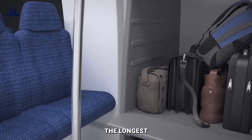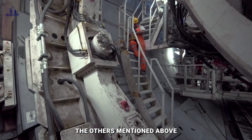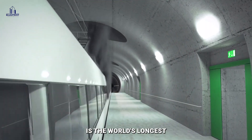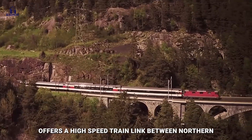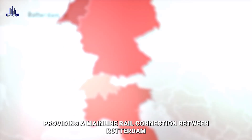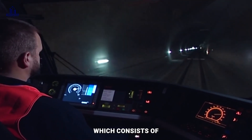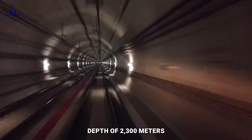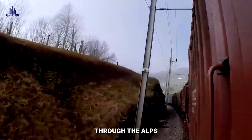The Gotthard Base Tunnel happens to be the longest and deepest railway tunnel in the world. The Gotthard Base Railway Tunnel runs beneath the St. Gotthard Massif in the Lepantine Alps in southern Switzerland. The tunnel, which opened in June 2016, offers a high-speed train link between northern and southern Europe, providing a mainline rail connection between Rotterdam, Netherlands, and Genoa, Italy. Consisting of two single-track tunnels, it is 57 kilometers long with a maximum depth of 2,300 meters. It connects Erstfeld in Uri Canton with Bodio in Ticino Canton as part of the new railway link through the Alps project.